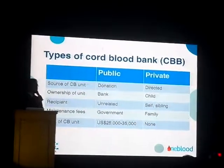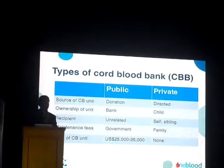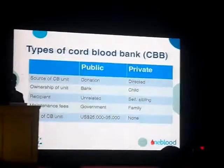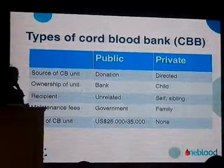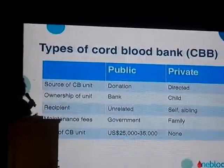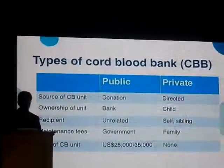In most countries, this is maintained by the government. Different countries have their own public bank system — we have that in China, Taiwan, Singapore, and so on. In the U.S. there are many public banks, as well as in Europe. Unfortunately, we do not have that system in our country yet, but hopefully there will be one in the near future.